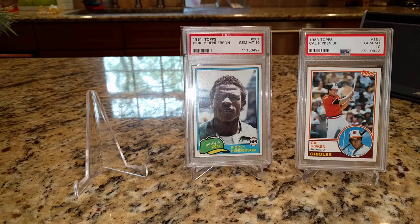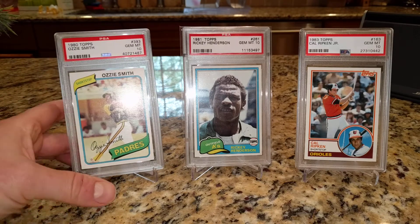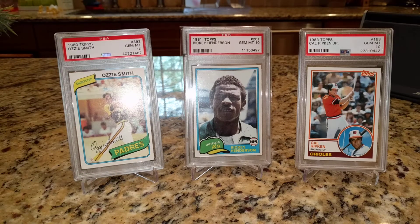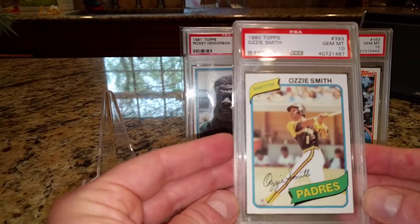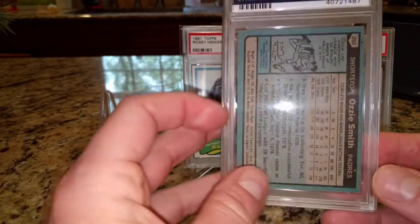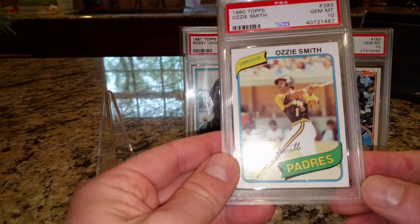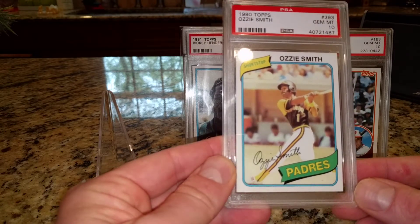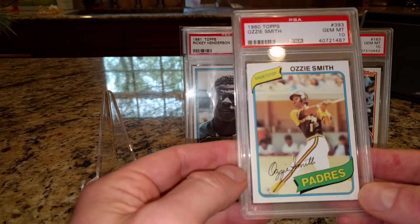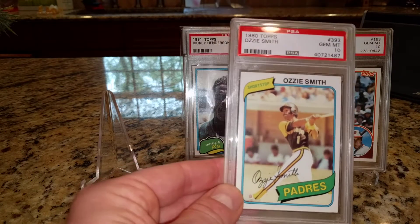I also have one more along the same lines, and that is a 1980 Topps Ozzie Smith. This one looks real good, obviously — it's a 10. A PSA 10 of his rookie card from 79 is totally unobtainable; I'm not even sure how many exist. Even getting a 9 is tough. But again, one of those cases where the second year card is not only a better value, but I think nicer looking than the rookie card.